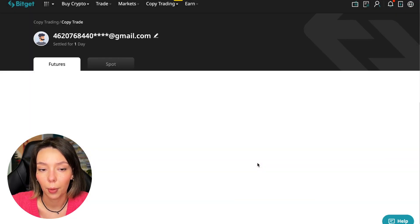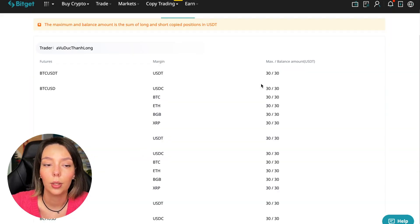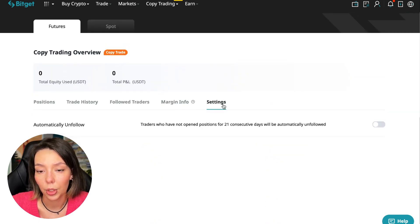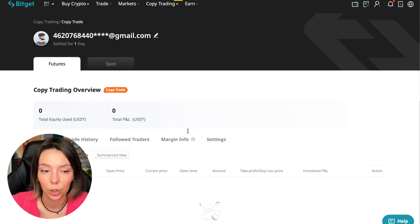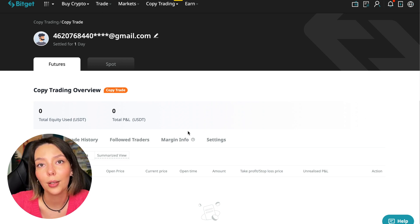We click Confirm, then proceed where all currency pairs are shown again, and press Confirm. We are now in copy trading and can see our account position, trading history, the traders we follow, PNL, margin information, and settings. That's all we need to know about futures copy trading using copy trading. Subscribe to my channel and write in the comments what tutorials you'd like to see for Bitget. The next video will be in a week — I'll share the results with you. Thank you for watching, bye!